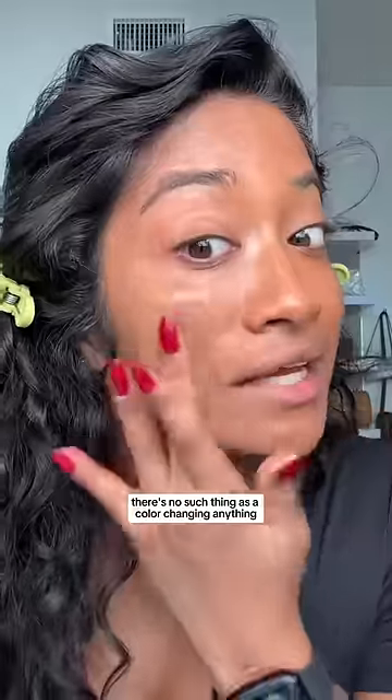Again, there's no such thing as a color changing anything. The makeup is not AI. As someone who was a software engineer — on the plus side, it's not super greasy. So if you do have your shade, I actually do like the formula of this.